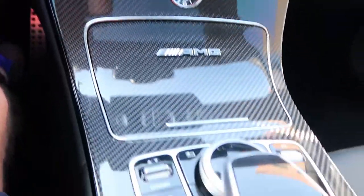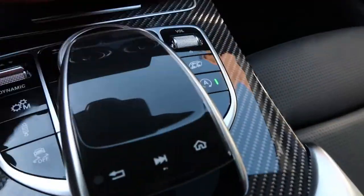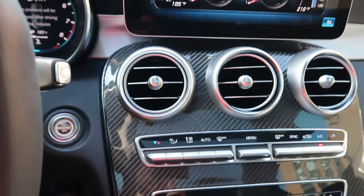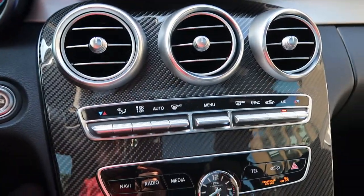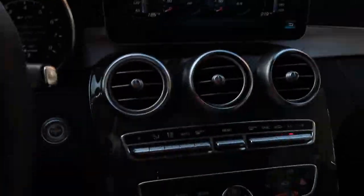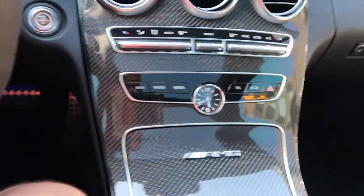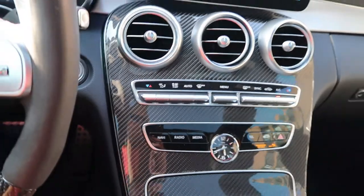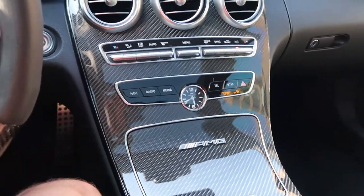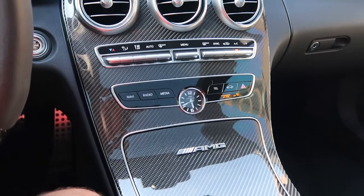Another addition is this big carbon fiber waterfall center console piece — I need this thing on at all times. You can get it in silver chrome, like the door panel, but I don't really like that. I don't know why they wouldn't go carbon fiber through the whole thing. Carbon fiber is the best addition for this piece. You can also get it in black wood trim, which looks pretty cool, but this is the most sporty way to go.